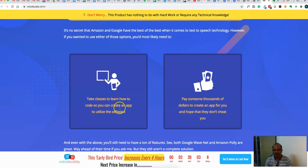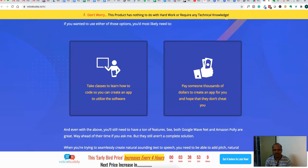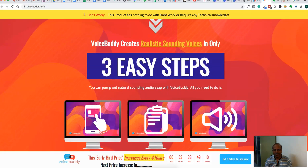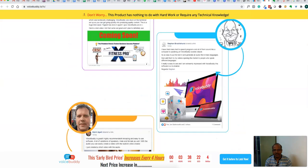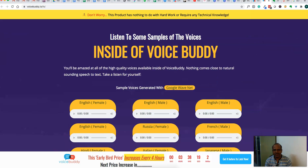You can use this software to easily convert any text into speech and use it in different ways. There are three easy steps: you select your language and voice — like male voice, female voice, different accents — and select from 33 languages available. Then just paste the text into Voice Buddy and click to generate your audio. It's as simple as that. Once you have text ready, your audio is generated automatically using this software.